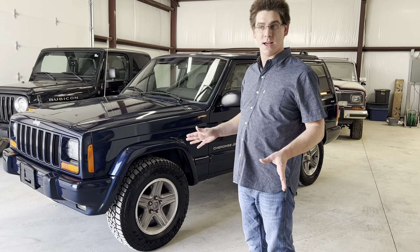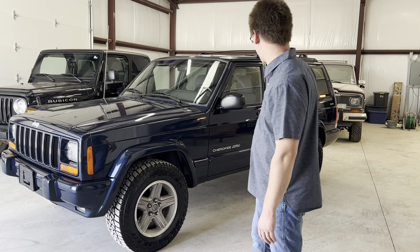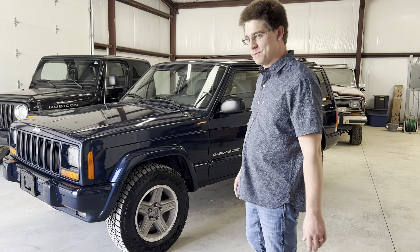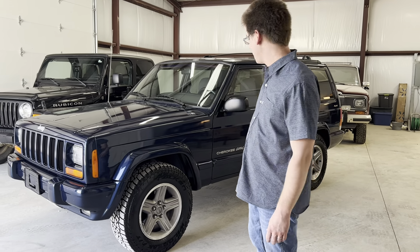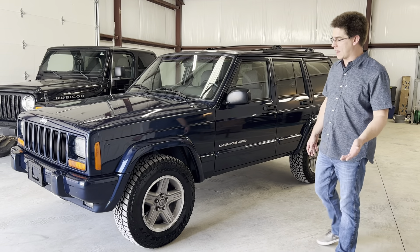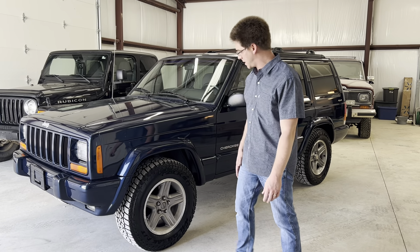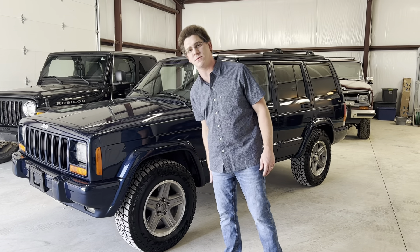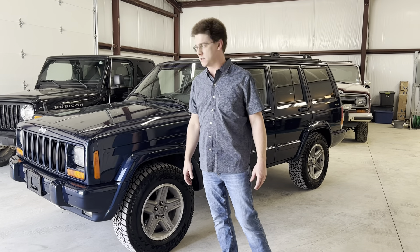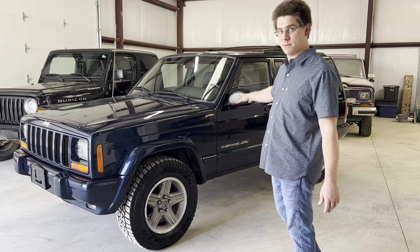Everything on this Jeep seems to be functioning as it should. We finally got all the locks and windows working, and finally got the fog lights working. This is a Classic package, so it's got a few upgrades — you get the matching trim, fender flares, and upgraded 16-inch wheels as opposed to the standard 15-inch steelies that come on the SEs and Sports. I really like this look, the matching trim, especially with this Patriot Blue paint. It really pops, especially when you see it in person.